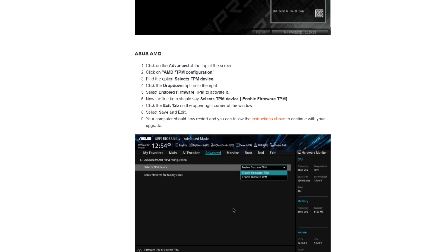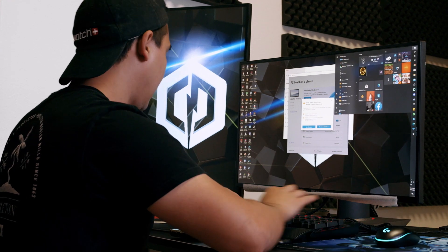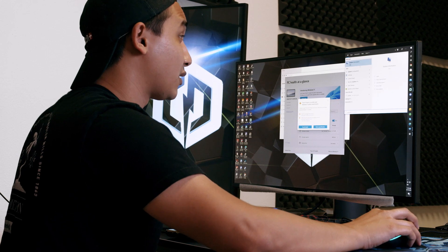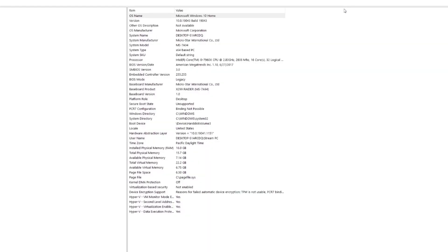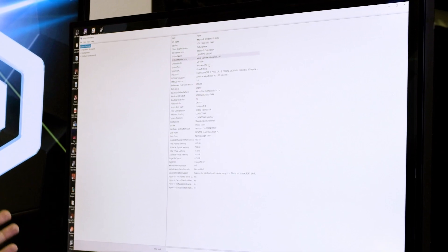The BIOS we're going to be using is MSI, and I'll show you how to check that. Click on the Start tab again, type in System, and this window will pop up saying System Information. This will show you what CPU, motherboard, and GPU you have. You can see right here System Manufacturer — it says MicroStar International, which is MSI.